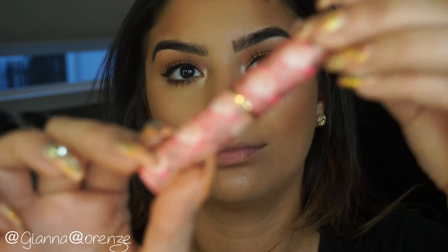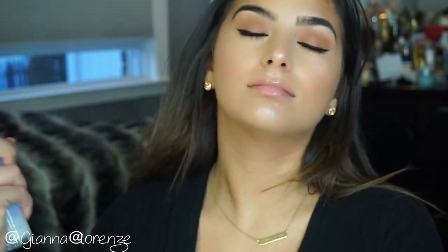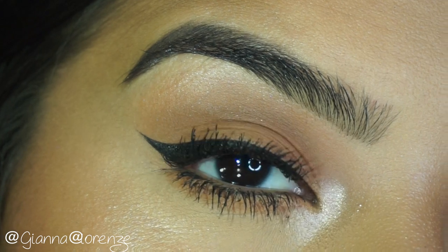I'm using my Tarte Lip Rescue — I think this is in Rose — and I'm just going to put that on, and that is it. Setting the face once again with Touches Dewy Mist Spray. And that is my go-to glowy everyday look! I hope you guys enjoyed this video — be sure to thumbs it up and subscribe. Let me know what you want to see next in the comments below. I'll see you guys next time. Thanks for watching — I love you guys so much!